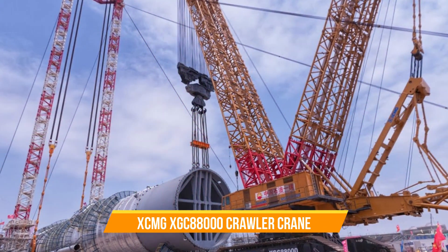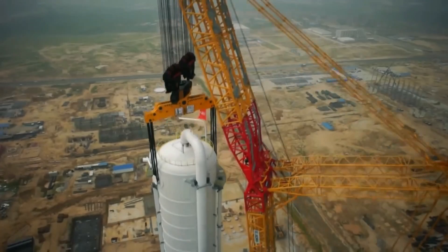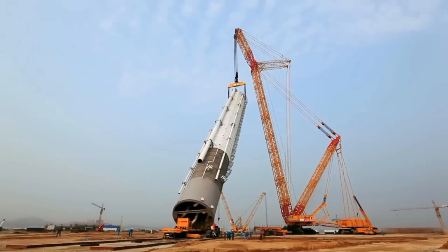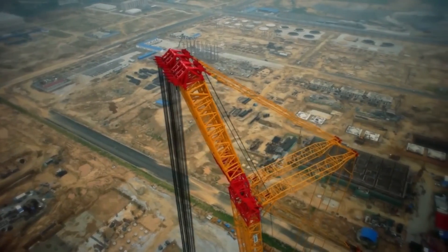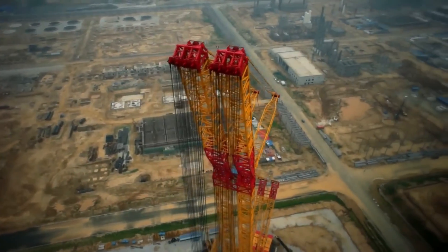XCMG XGC 88000 Crawler Crane. Let's start with this really big crane called the XGC 88000 Crawler Crane, made by a company called XCMG. This crane is incredibly powerful and can lift really heavy things — it can lift anywhere from 3,600 to 4,000 tons. That's a lot of weight.